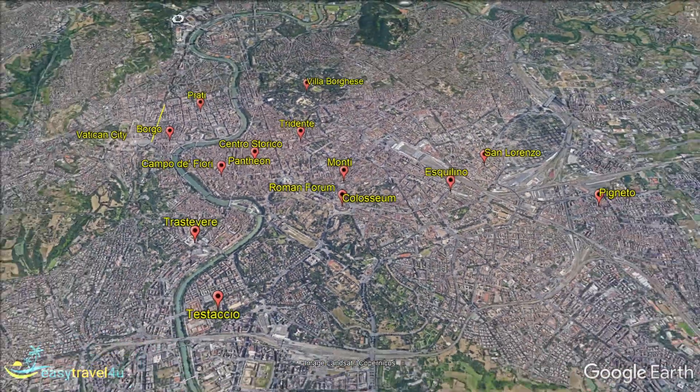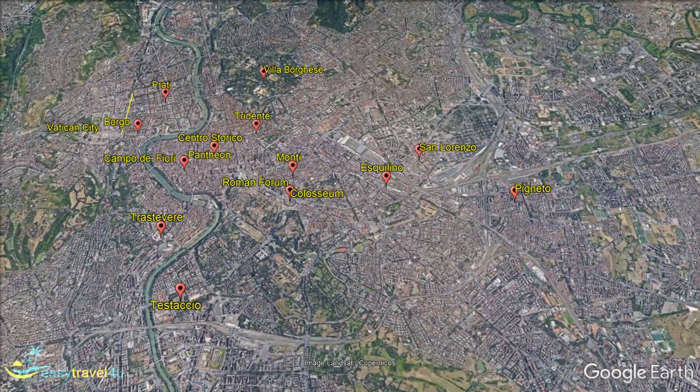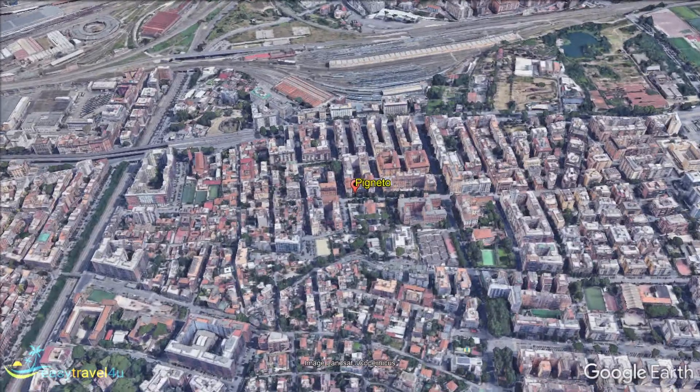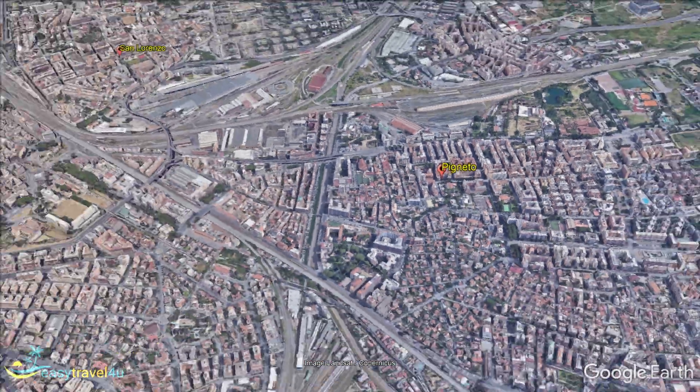The Spigneto colourful area is a tram ride of 15 minutes from Rome's centre. It is an ever-improving hipster district where you will find street art and murals as well as interesting graffiti. World travelers often liken it to Brooklyn in New York.